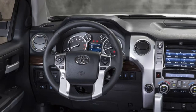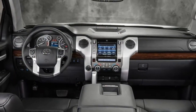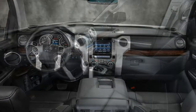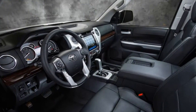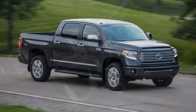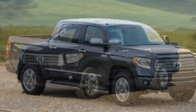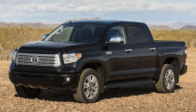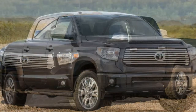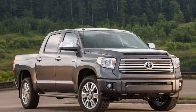Also on that must-consider list should be the Ram 1500 with its available fuel-efficient eco-diesel powertrain and smooth-riding coil spring rear suspension. The Chevrolet Silverado 1500 and new Nissan Titan, and heavier-duty Nissan Titan XD, are worth a look too. Ultimately, the made-in-America 2017 Toyota Tundra has its share of good qualities, but it's not enough to push it to the top of the full-size truck category this year.